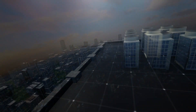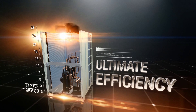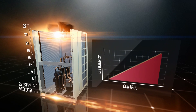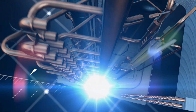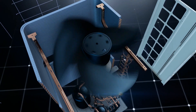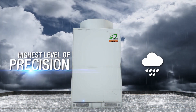Hitachi VRF air conditioners provide an industry-leading 27-step motor. A greater degree of control of the motor results in better load optimization. The 27-speed motor delivers high operational efficiency in all ambient temperatures, ensuring precise indoor temperature for enhanced comfort.